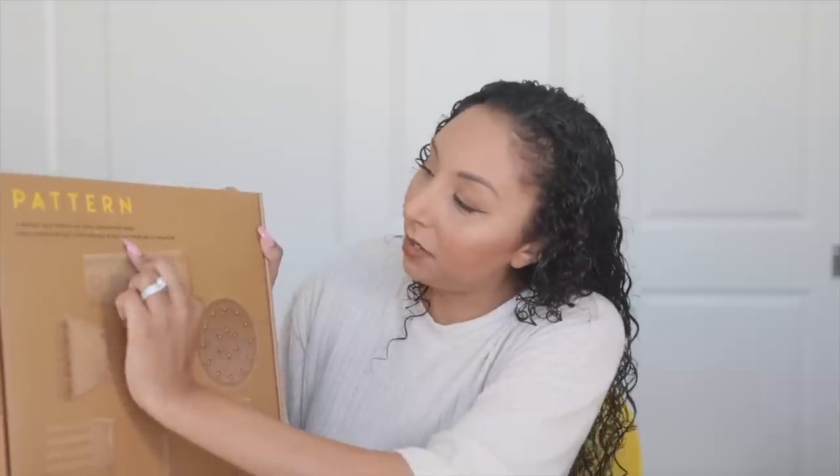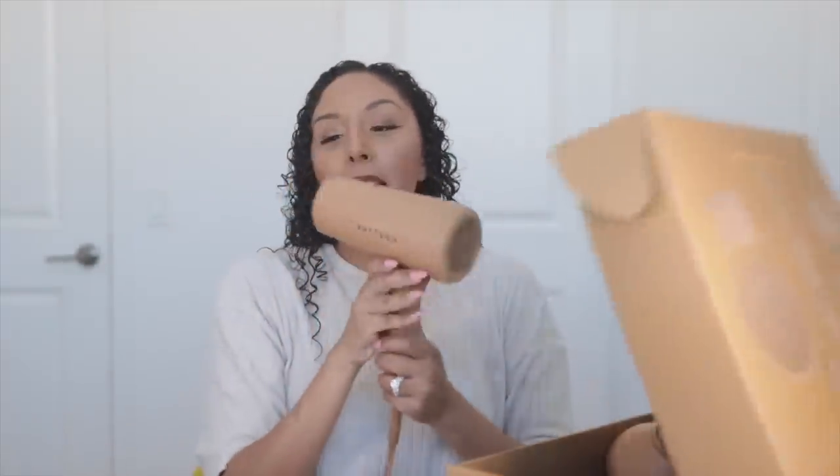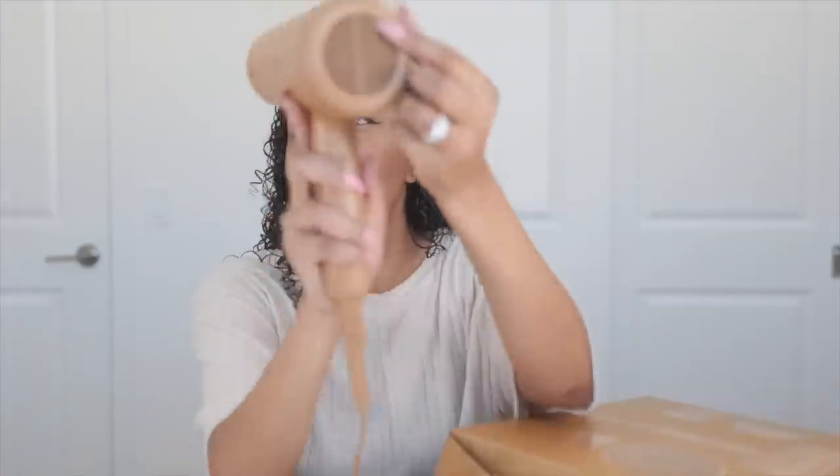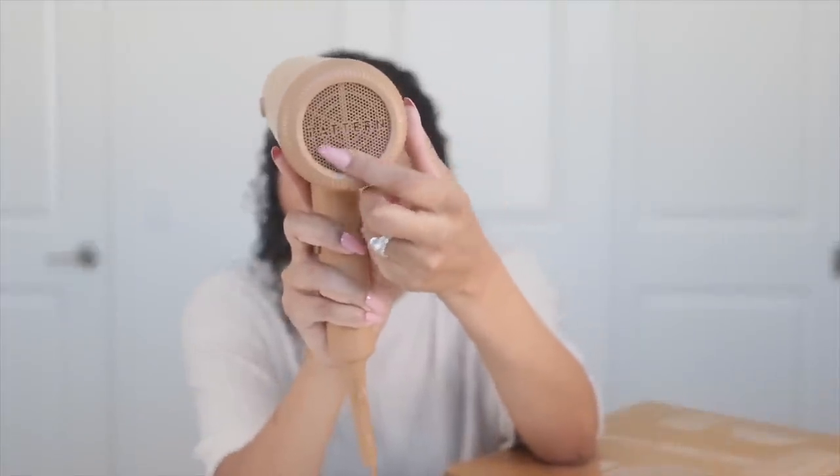Right on the box it says 'a whole new world of curl conscious heat.' The blow dryer is described as a professional hair dryer for curly, coily, and tight textured hair, and it comes with a concentrator nozzle. Let's just open it. Here she is — wow, this is so pretty. Look at the detail. It says 'Pattern' right on the grill. That's nice.